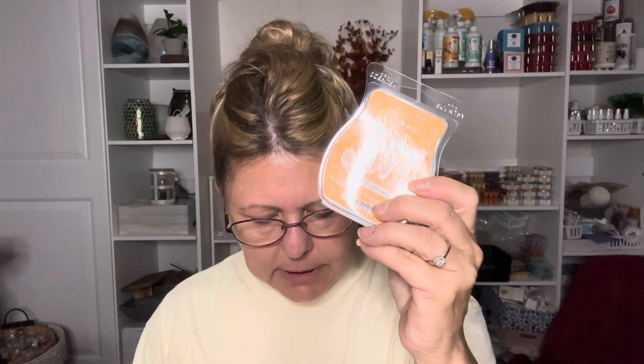It is spicy on the bottom — spicier than the top. I do like it. I like it because I am a fan of bakery, but I like this because it's just spice. It doesn't have all the vanilla and the bakery and all that. So it's a nice change from the regular pumpkin scents that I usually warm, like Cinnamon Swirl Pumpkin. So that is the scent of the month for October: Pumpkin Cashmere.